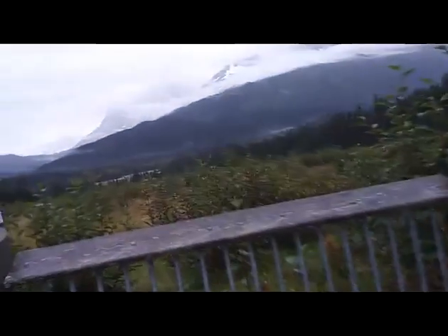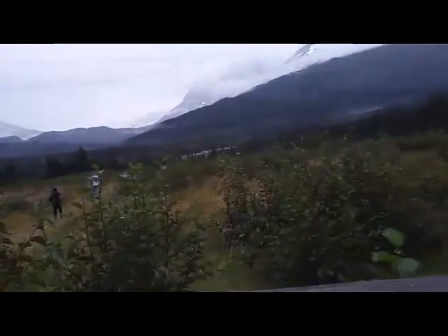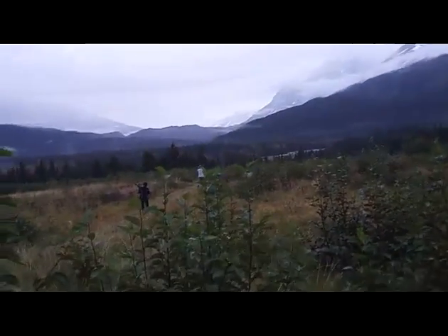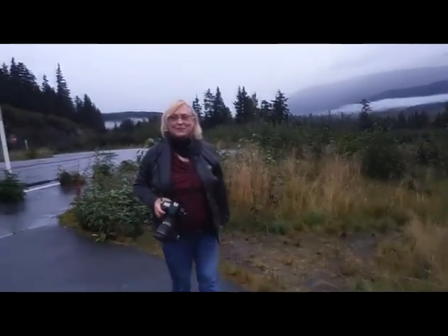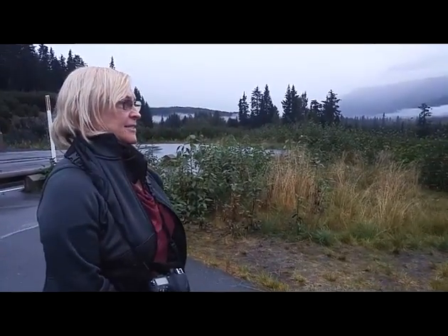Sometimes you just gotta take a moment, stop, get out, and really look. And here's Patricia! Good morning Patricia! Good morning! How are we doing this morning? We're doing great! Wonderful scenery! Oh my gosh! So many different sights and things to do.